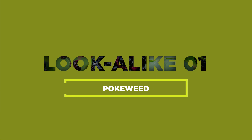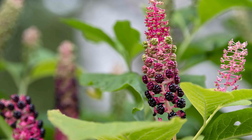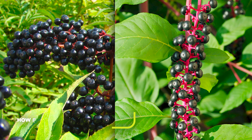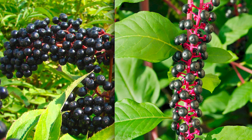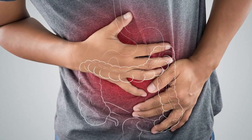First up, we have the pokeweed, also known as Phytolacca americana. It may fool the untrained eye — it's a tall perennial plant with large, ovate leaves and dark purple berries that resemble elderberries. The difference is how the fruits are attached to the stem: elderberries grow in clusters, while pokeberries grow one berry on each stem. All parts of the pokeweed plant are highly poisonous, and ingestion can cause severe gastrointestinal distress. So keep your distance.